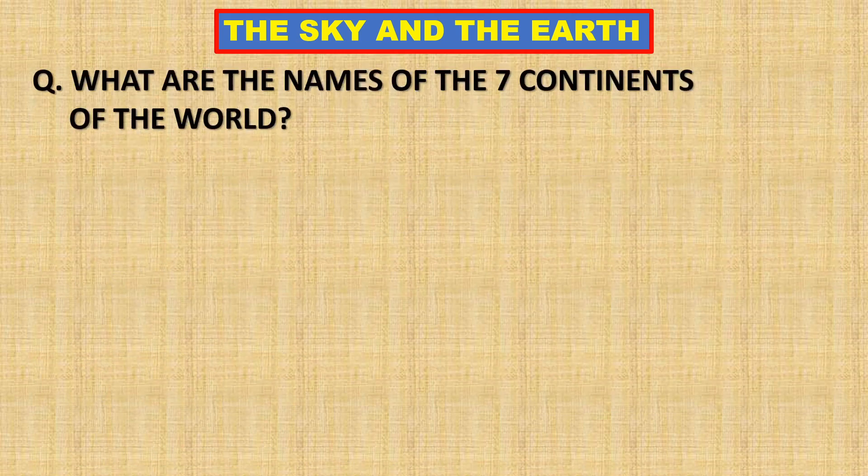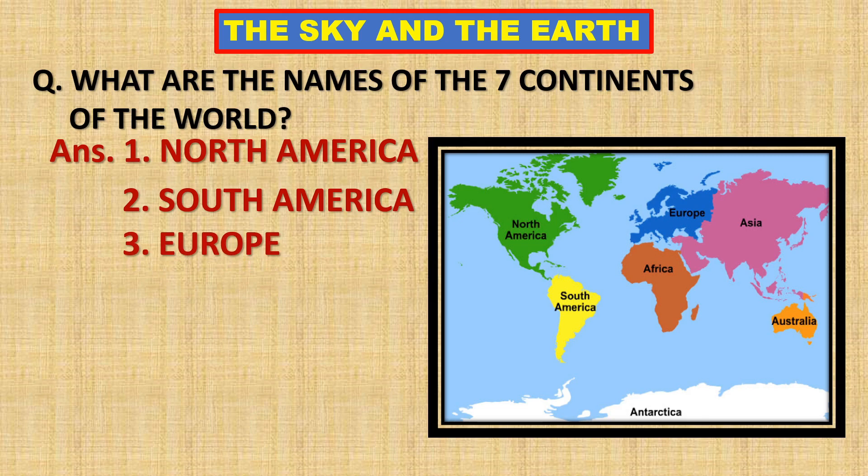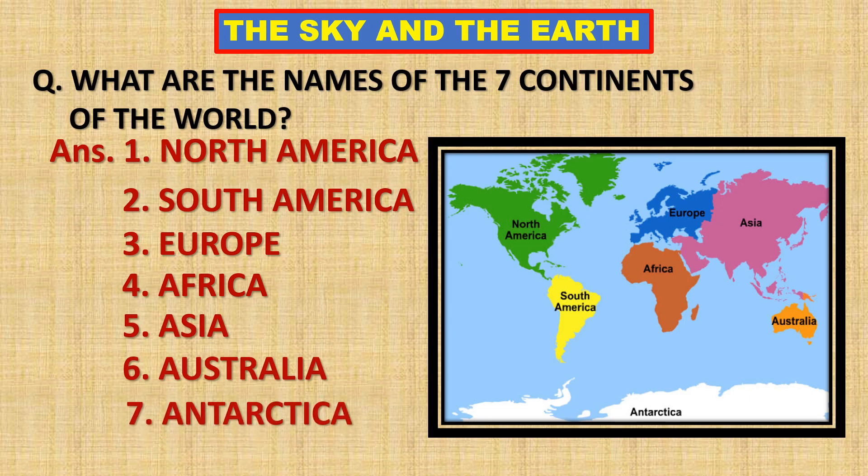What are the names of the seven continents of the world? North America, South America, Europe, Africa, Asia, Australia, and Antarctica.